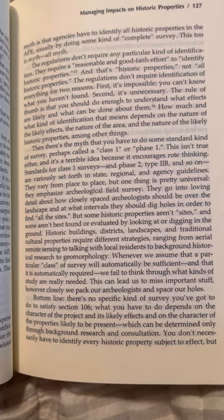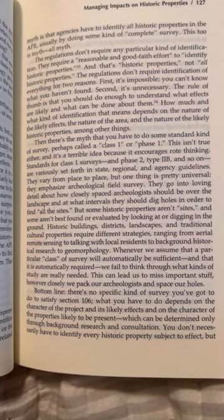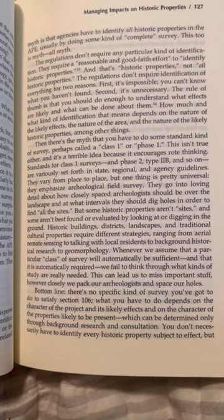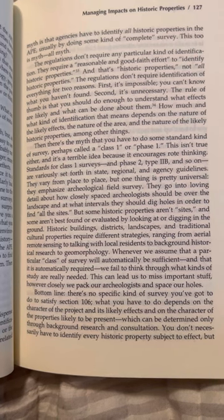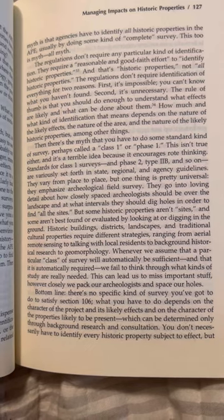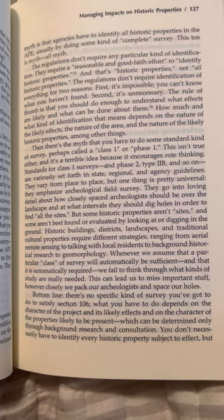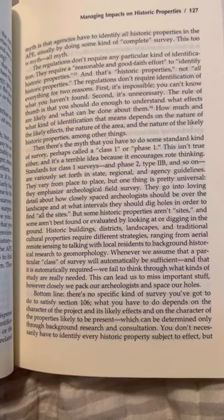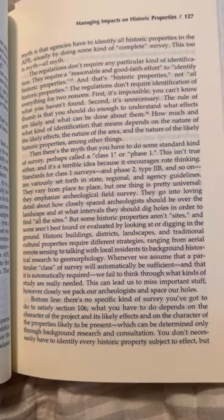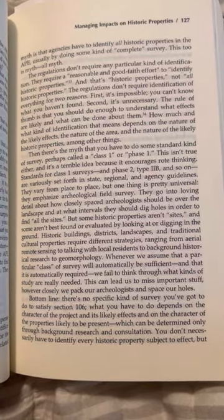Some historic properties aren't best found or evaluated by looking at or digging in the ground. Historic buildings, districts, landscapes, and traditional cultural properties require different strategies, ranging from aerial remote sensing, to talking with local residents, to background historical research, to geomorphology. Whenever we assume that a particular class of survey will automatically be sufficient and automatically required, we fail to think through what kinds of study are really needed. This can lead us to miss important stuff, however closely we pack our archaeologists and space our holes.